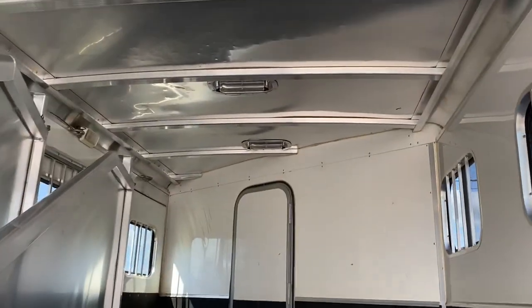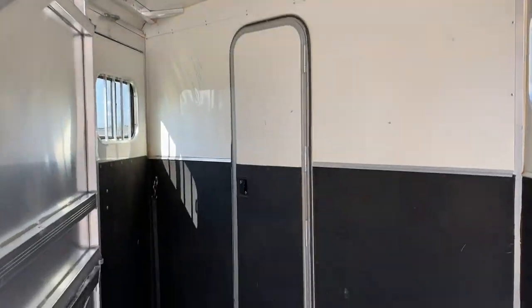The walls are insulated; the roof is not. It does have roof vents. It does have a walk-through door. There are just a couple of scratches on that wall right there.